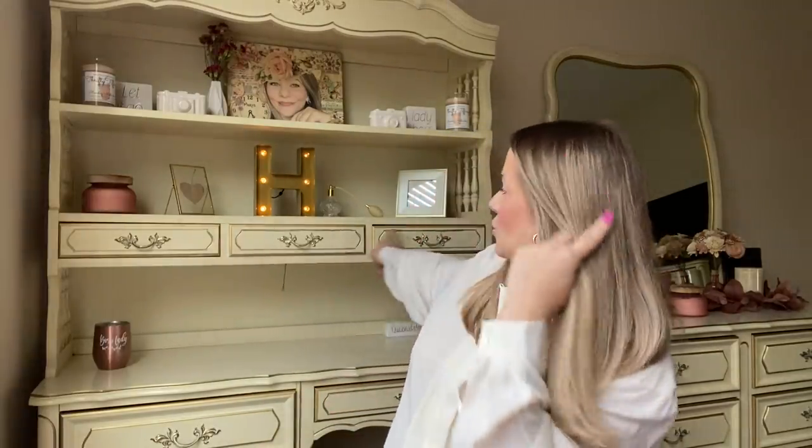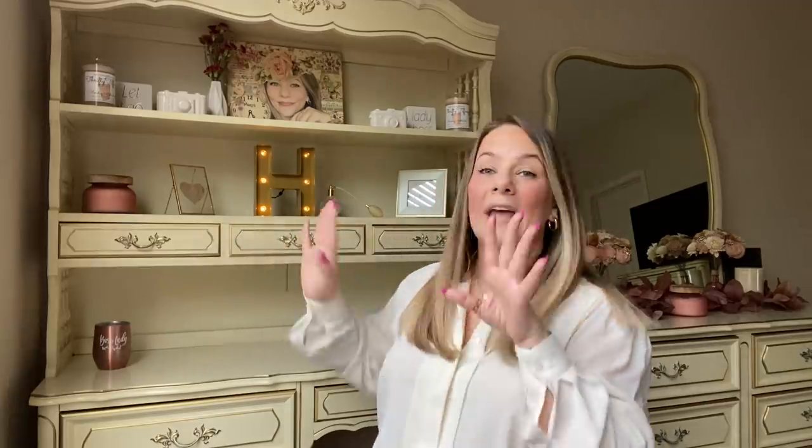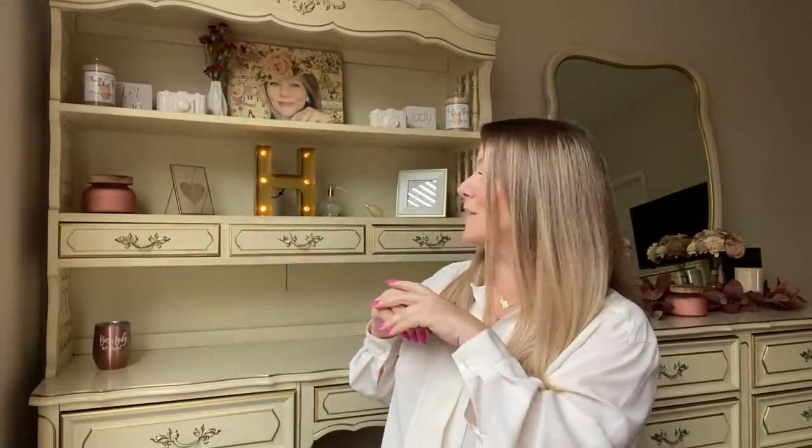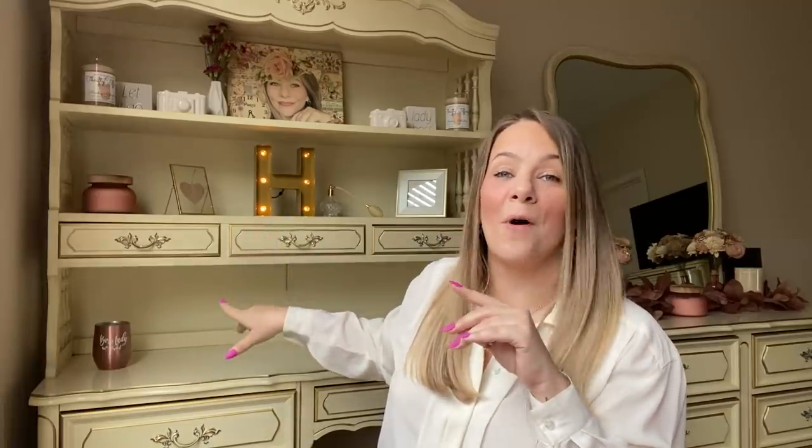The desk even has a light under it. I can sit here and work on my laptop. It has three drawers down here and two up top — so much space. I recently had an Ikea desk that only had one drawer and no hutch, so I would have had to put shelves up. I think almost every little girl in the 80s had this French Provincial furniture — it's so pretty.